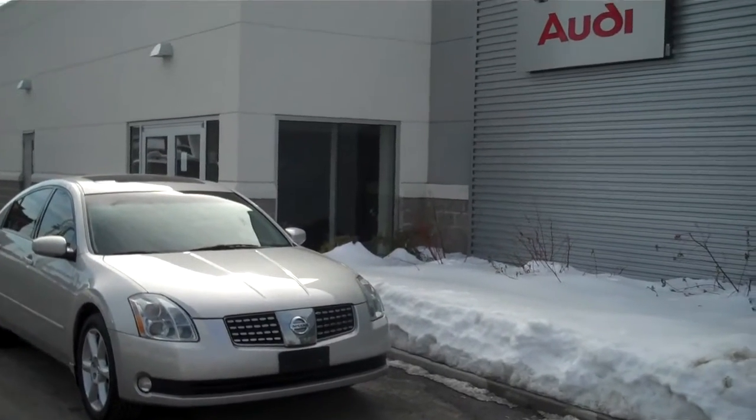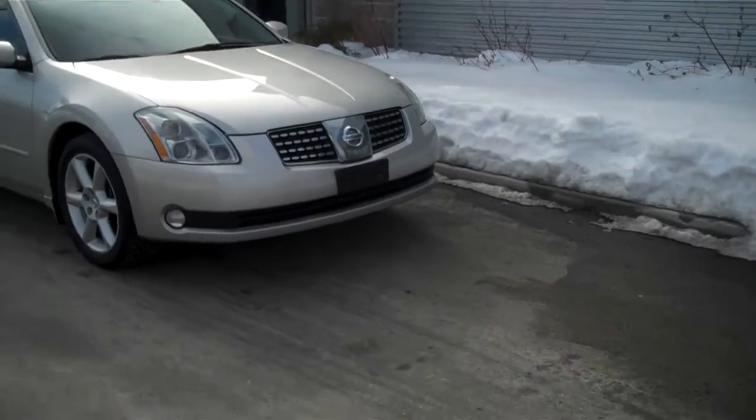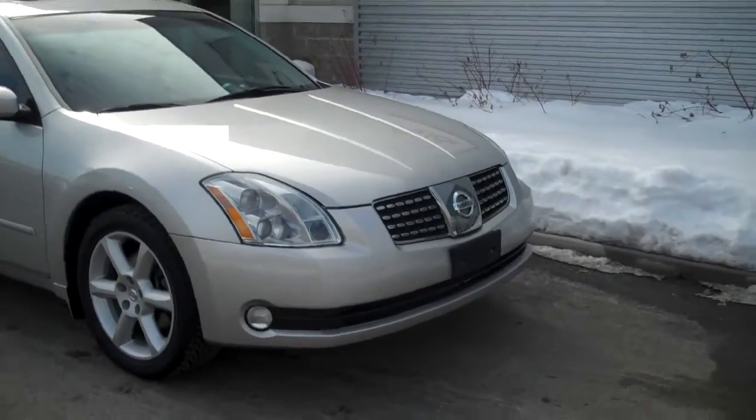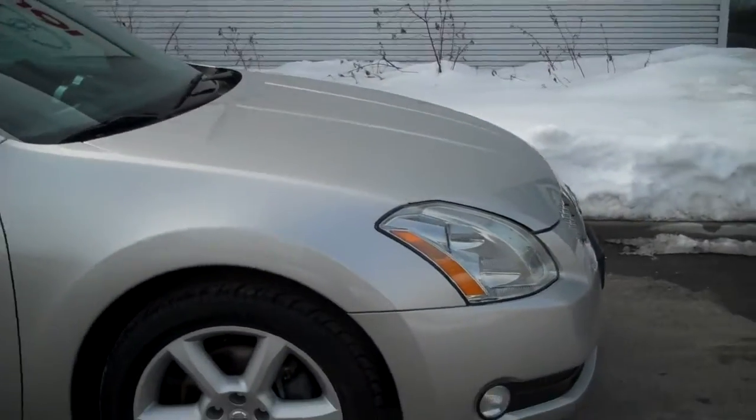Hey Ryan, it's Fernando from Audi of Fairfield. Just wanted to show you that Maxima we've been discussing, the 2006 SE. I know you're still kind of in the deciding phase and maybe this will kind of help you along. It's in fabulous condition.